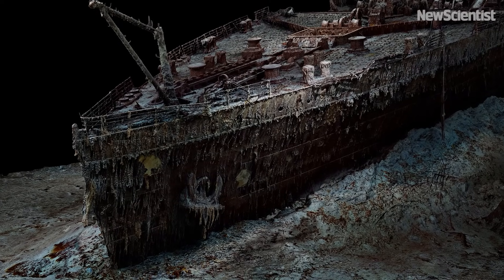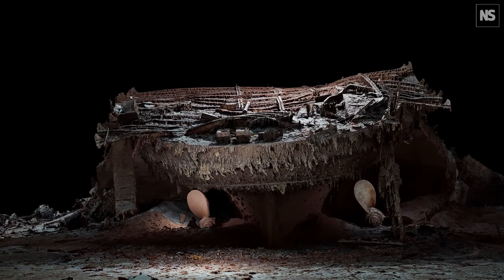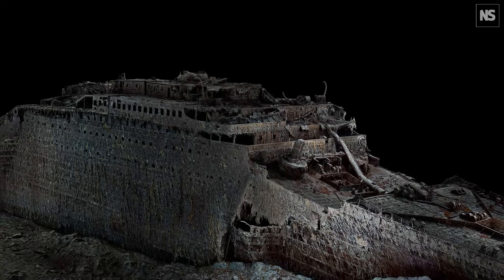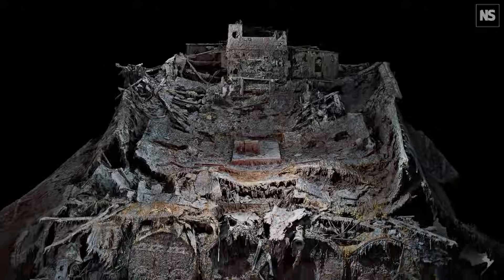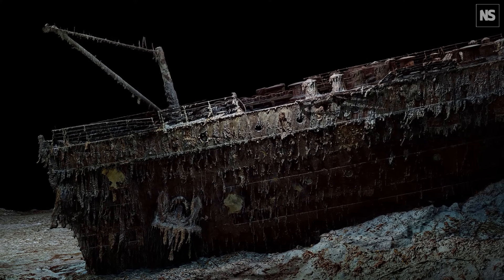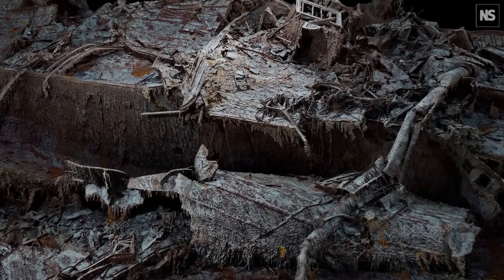It was mind-boggling. It was just incredible, the level of detail that was being achieved. The scanning of the Titanic — or the digital twinning of the Titanic, as I prefer to call it — is a culmination of six, seven years of work. The objective was to map the largest man-made object that you can't go and visit, and to try and bring our experiences on the seabed to the world.